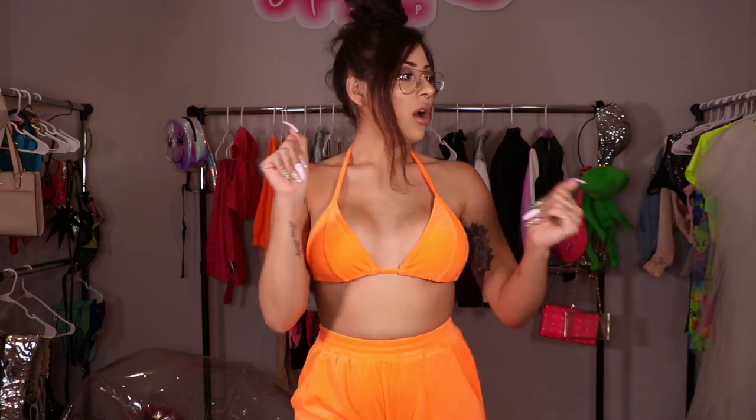Everything that you guys see in today's video will be linked in the description down below. So if there's anything specific that you absolutely love and have got to get your hands on, you can go ahead and check out the description down below. With that being said, let's go ahead and get started with this Fashion Nova try-on haul!